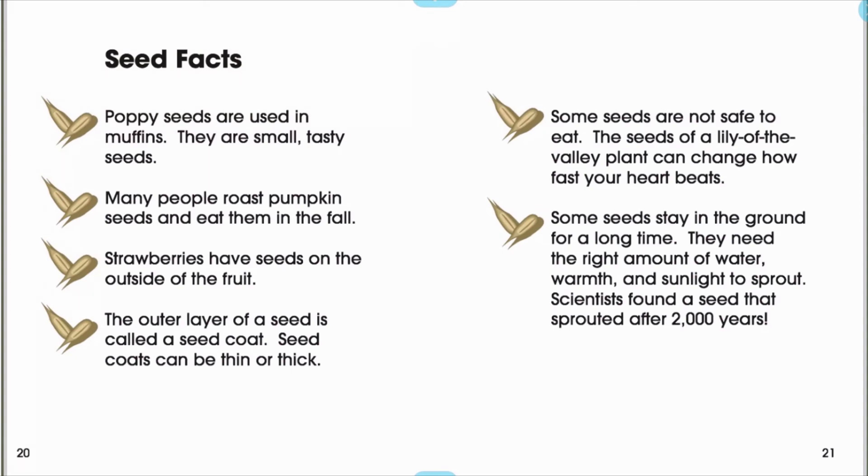Some seeds are not safe to eat. The seeds of a lily of the valley plant can change how fast your heart beats. Some seeds stay in the ground for a long time. They need the right amount of water, warmth, and sunlight to sprout. Scientists found a seed that sprouted after 2,000 years.